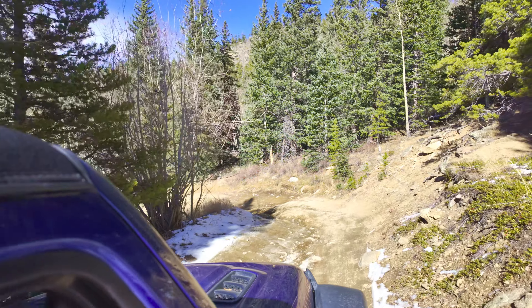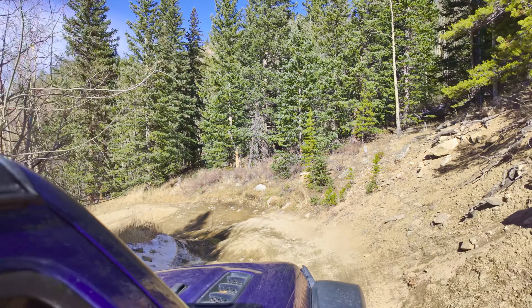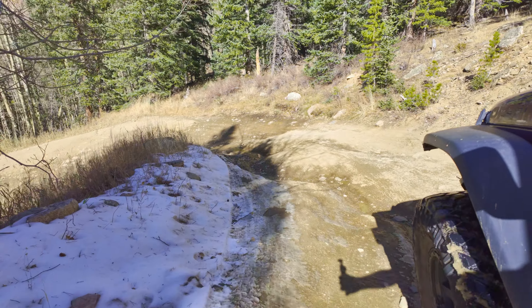This next turn is a pretty fun section — we've got some nice ruts going on over here.